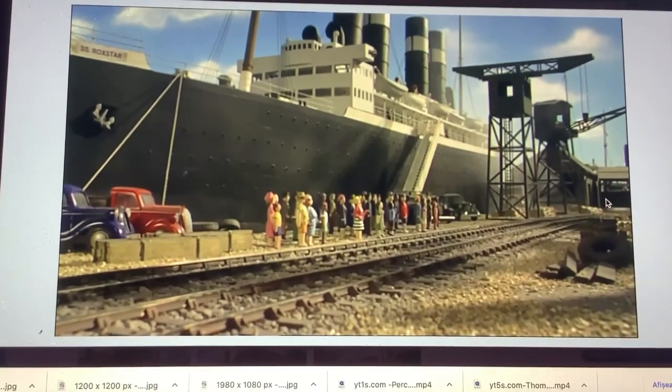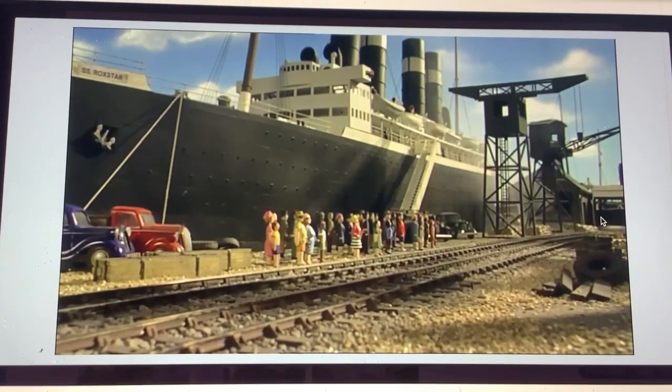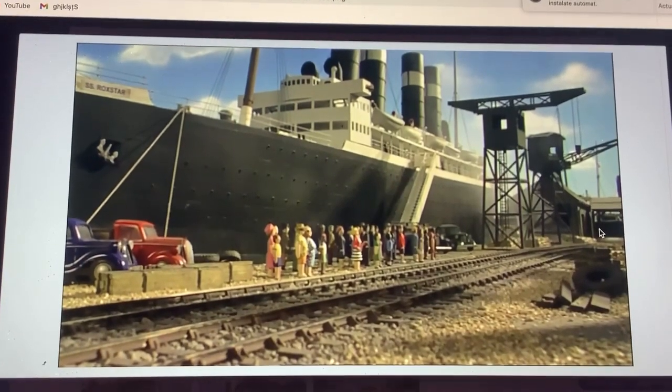This extended scene of the passengers, which is an extended shot from Seeing the Sights, was reused for Thomas and the Treasure.